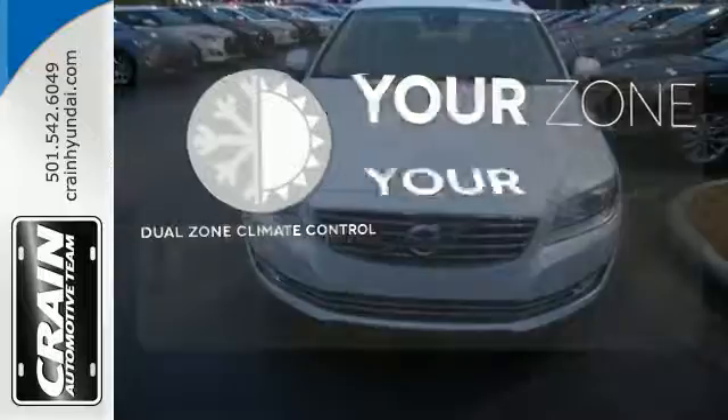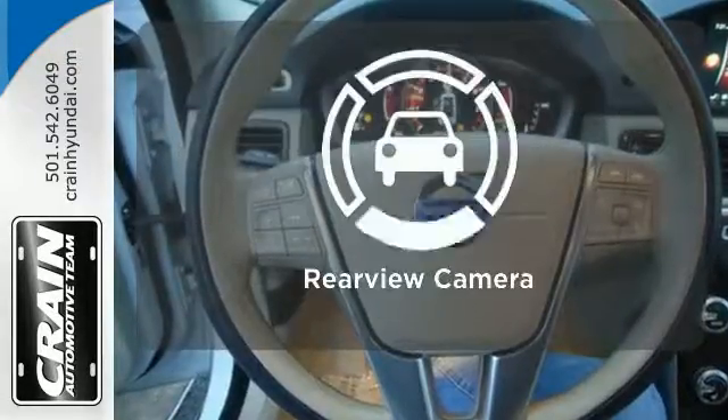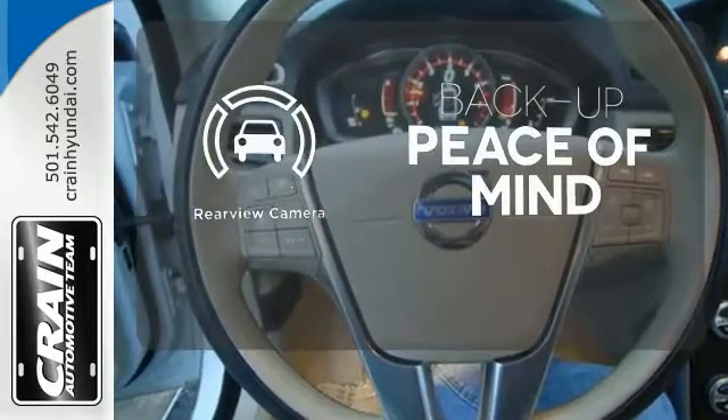It's too hot. It's too cold. Not anymore — with dual zone climate control. Hindsight is 20-20 with a backup camera.